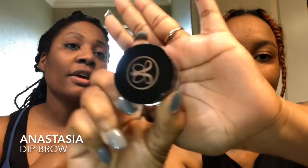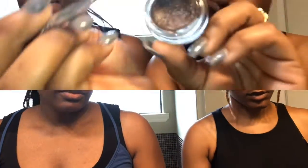I'm using the Anastasia Brow Wiz and she's using the Anastasia Dip Brow. You only need a little bit — it is a bit pricey, though I think I spent probably less than $20.